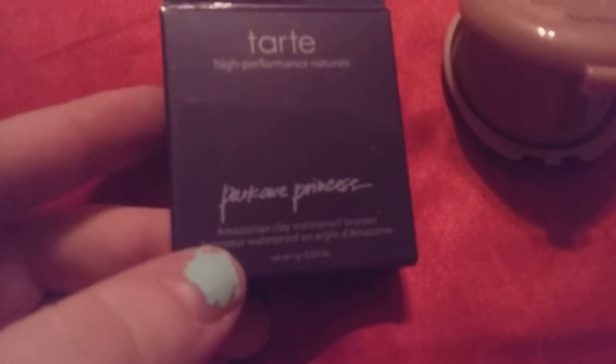Hi friends, family, folks, newcomers, this is Bridget Earle and this is a review for this Tarte and it's Princess one.